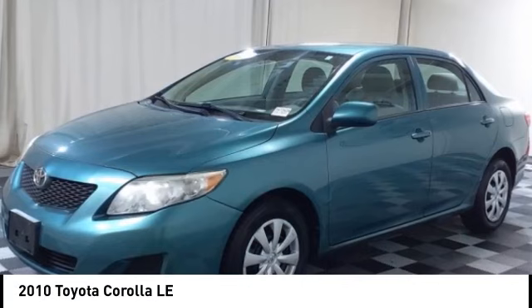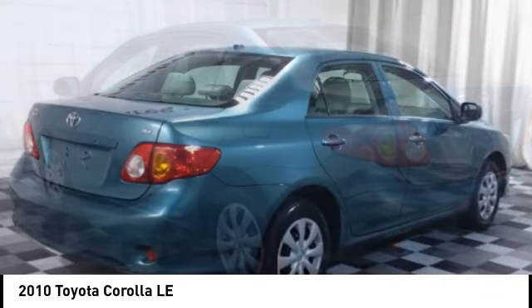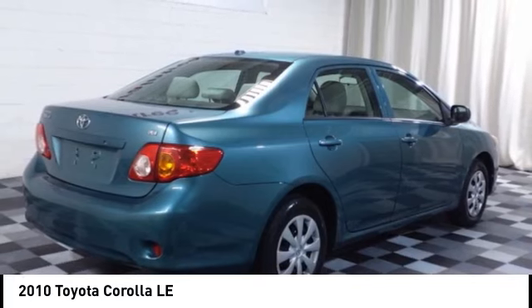Looking for the right vehicle? Check out the 2010 Corolla. The Corolla is still a great option for those who want dependability, comfort, and value. This vehicle has less than 85,000 miles.